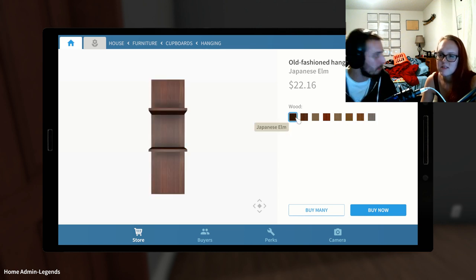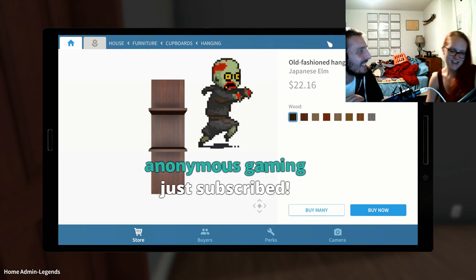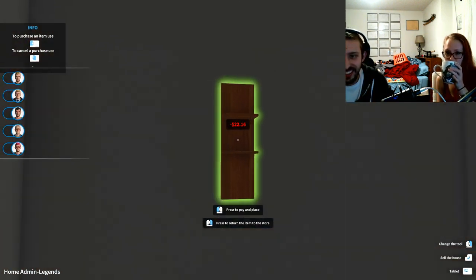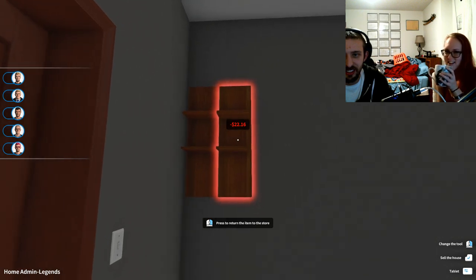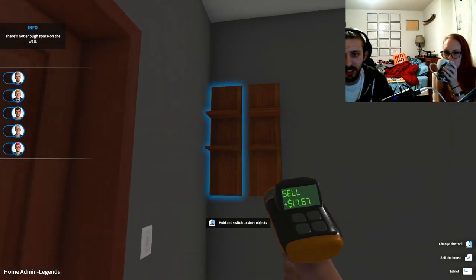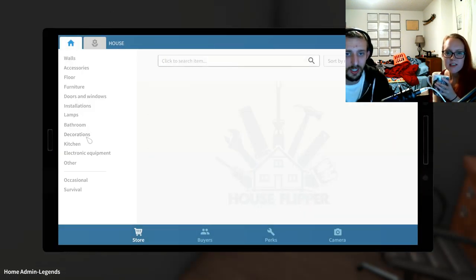We're buying these shelves — that's exactly what you asked for. That color's fine. Buy many — up a little bit higher. They don't even connect together. Never mind, selling them. We're just going to do decorations — let's do art. I like the sunset by the beach. Buy now.